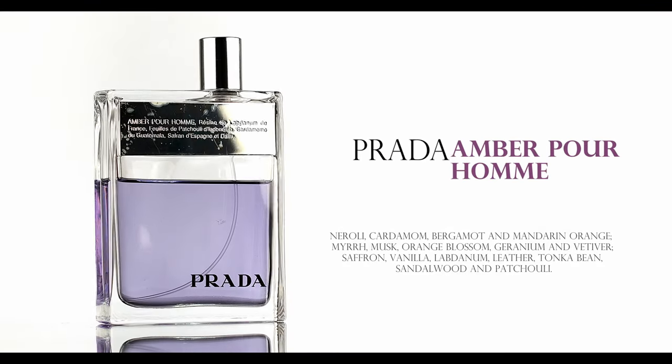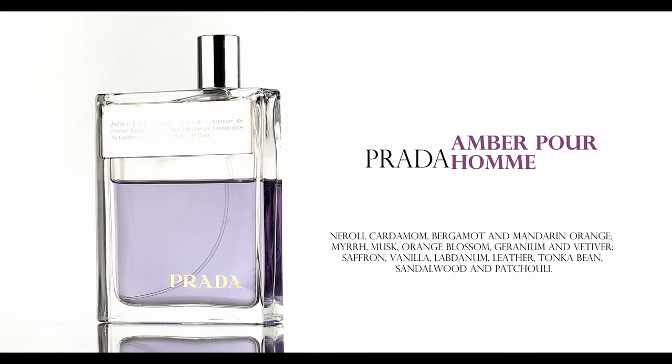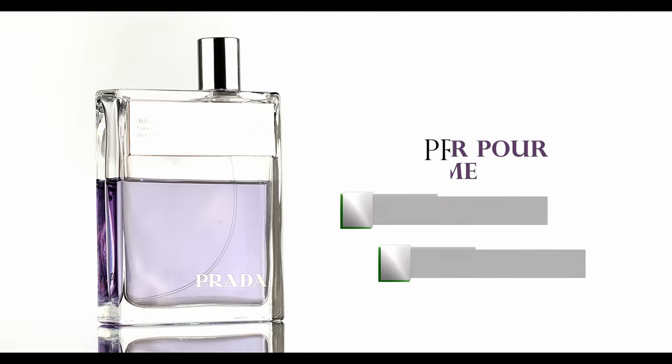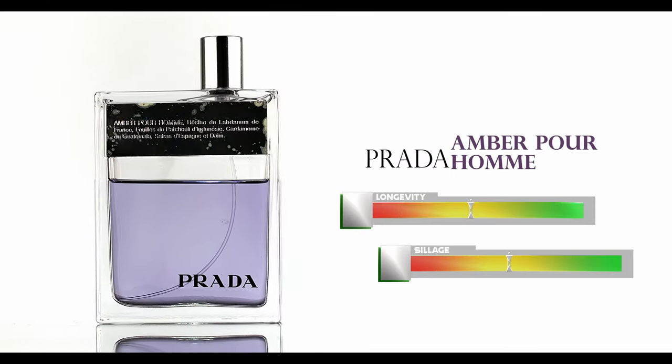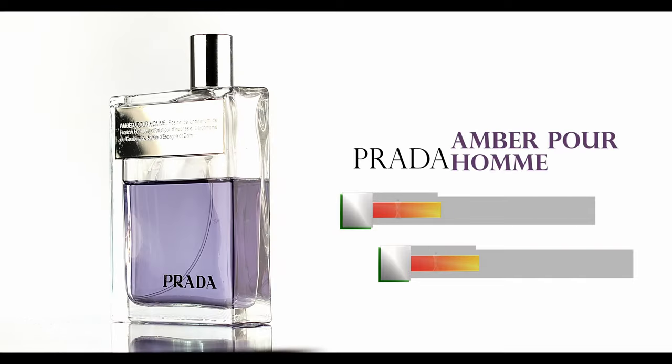The next one is Prada Amber Pour Homme — a very soapy, clean fragrance. It's like a bar of soap in a bottle. You're going to get medium projection; this is not a projection beast. If you just want to smell like a bar of soap, you'll get great results. It's a fresh, spicy soap that'll get you in a versatile direction. I used to wear this to the gym a lot, and you can overspray it and just smell really clean and fresh.